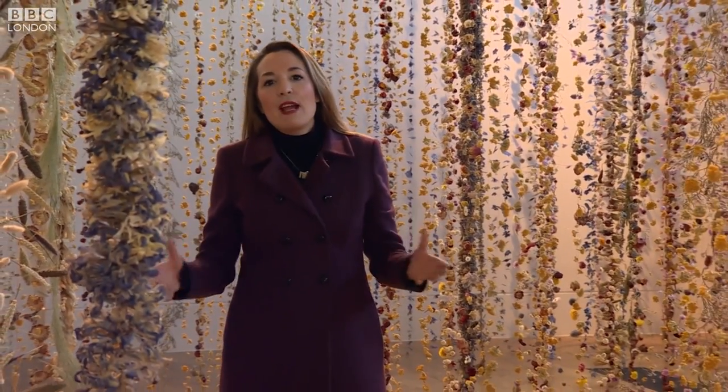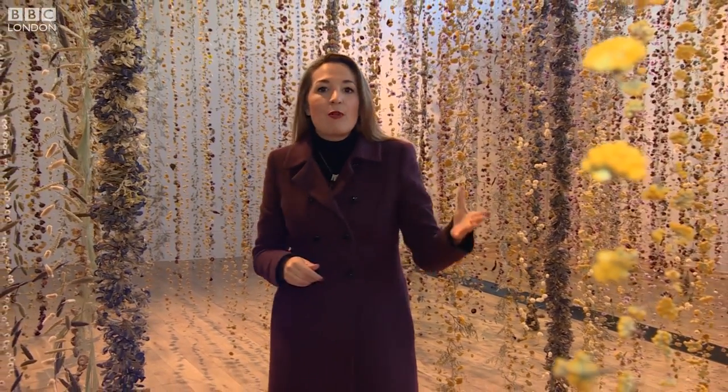This may not be what you'd usually expect at Kew Gardens, but this year it's not just about flowers, it's about art too, with artists from across the UK coming to showcase their masterpieces, taking inspiration from ancient Egypt to Tai Chi.